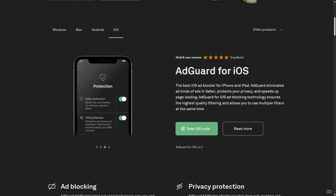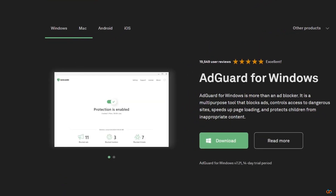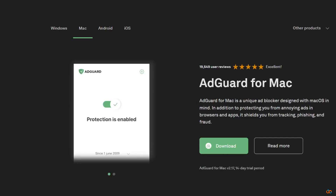The family plan covers up to nine devices — Windows, Mac, Android, iPhone — so your whole household is protected with one license.